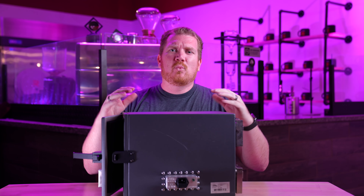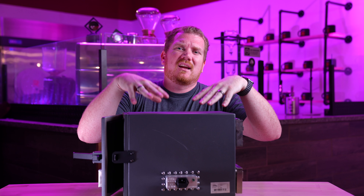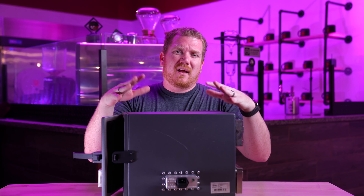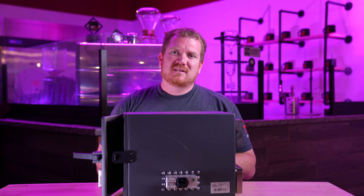Some of you may be wondering: what is this box? This is a commercial Faraday cage. This one's made by Ramsey, which is what I use for all my Faraday cages.